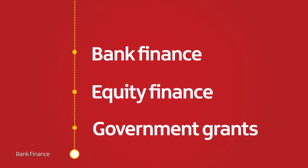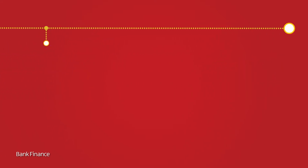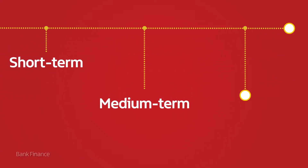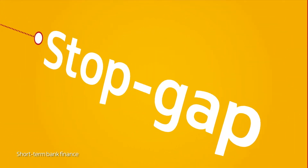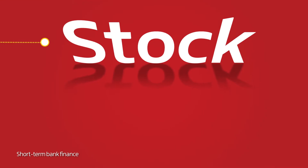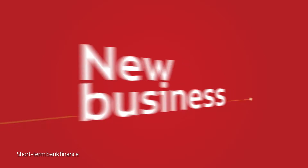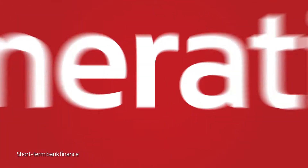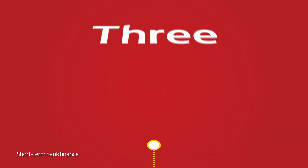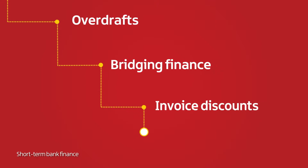Let's begin with bank finance. Banks offer three kinds of finance – short-term, medium-term and long-term. Short-term finance is useful when your business needs a quick stopgap. You might need to cover the purchase of stock so that you can meet a large order, or you might be a new business that requires money to cover you for the first few months before you start generating revenues. There are three kinds of short-term finance – overdrafts, bridging finance, and invoice discounting and factoring.